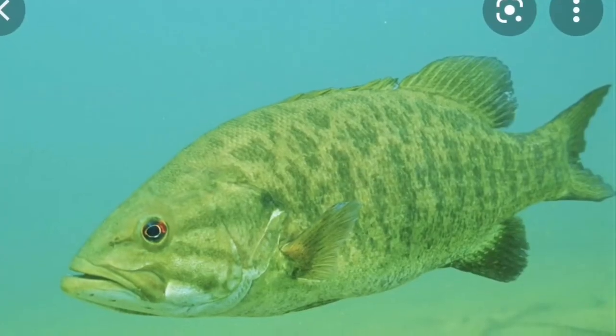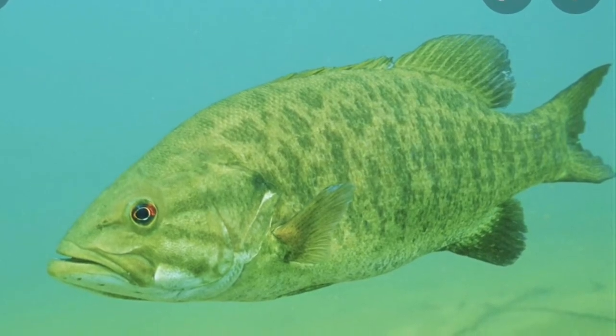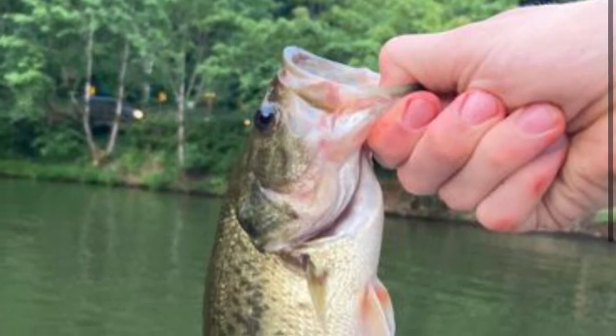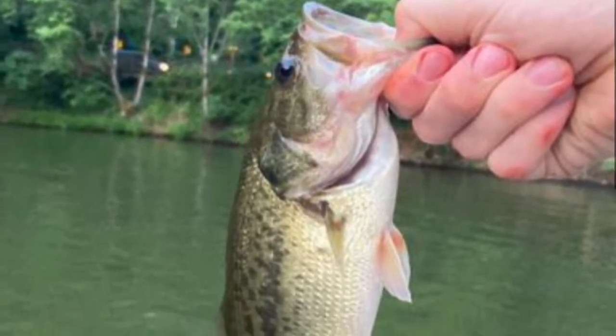For smallmouth bass, just typical techniques — crankbaits will work, and I know they like a ned rig a lot here. Drop shot is also a great way to catch them in the Columbia area. If you go more south in Oregon, you can still find them. For largemouth, you fish for them pretty much the same as anywhere in the United States, though one thing to know is that largemouth bass in Oregon are a little more finicky, so keep that in mind.